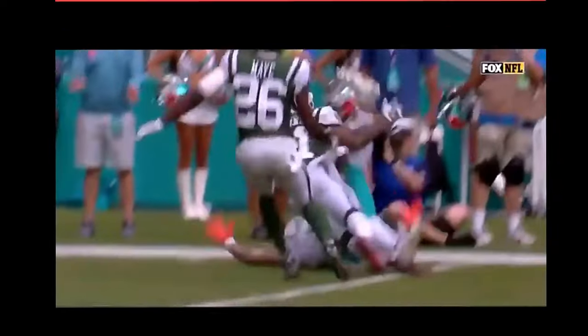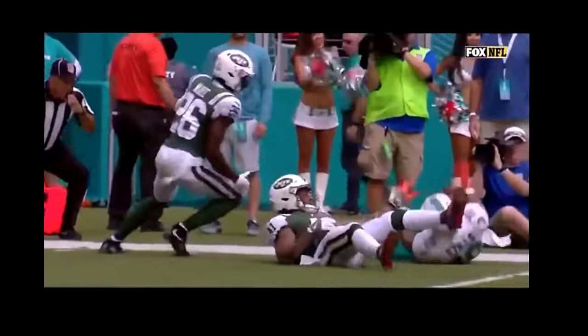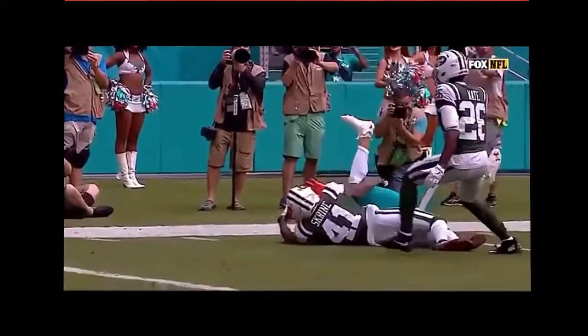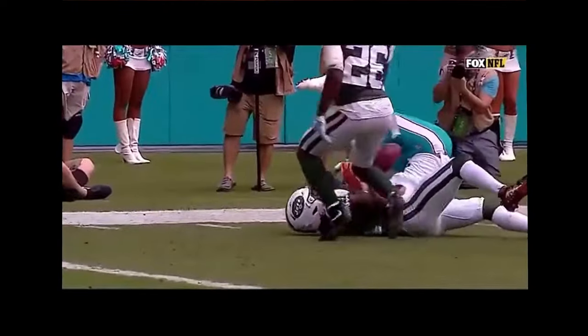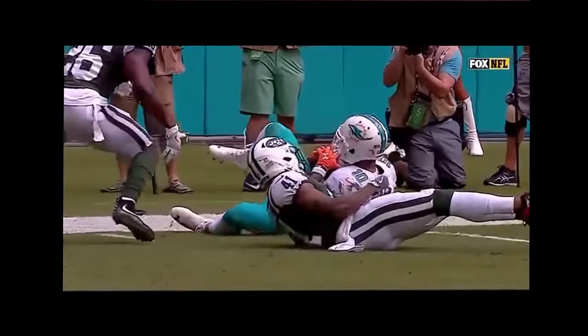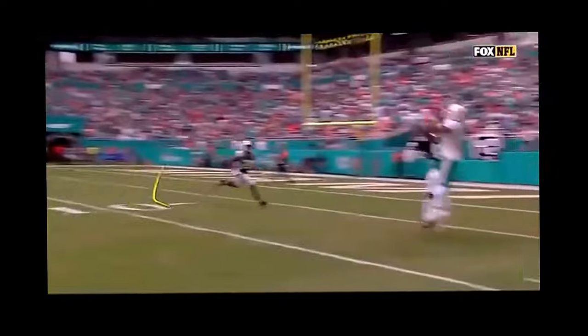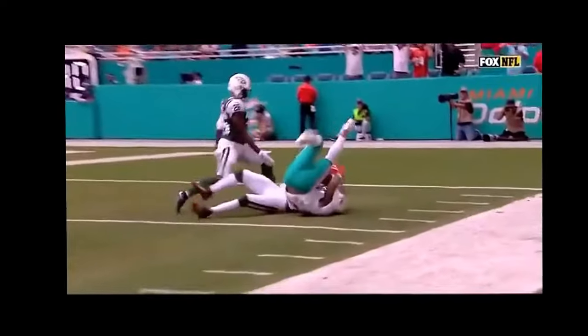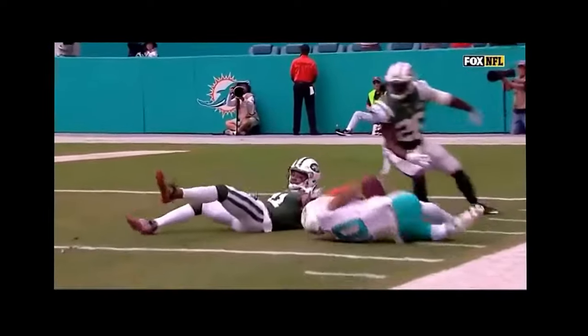Ruling on the field: incomplete. Take a close look at it, though — don't see it hit the ground there. Does it hit the ground here? We've got a red challenge flag by Adam Gase. He thinks he's got a completed catch. They're also going to check to see if that left foot tapped out of bounds. Pretty certain the ball does not hit the ground before...